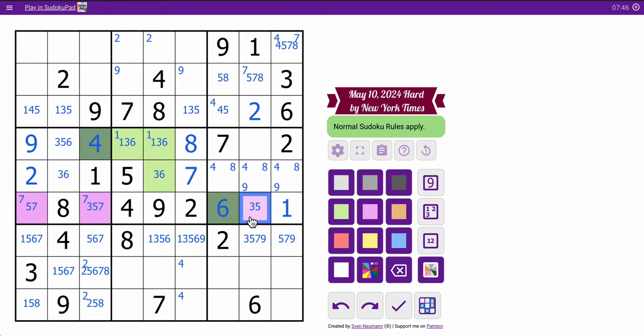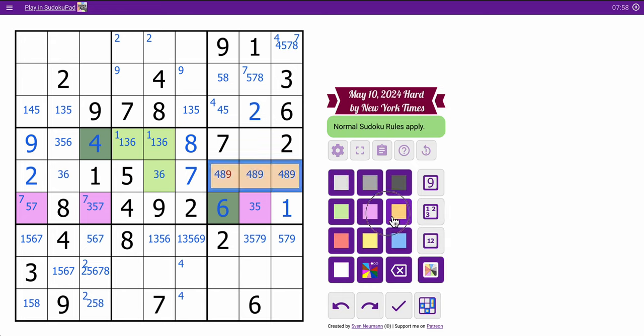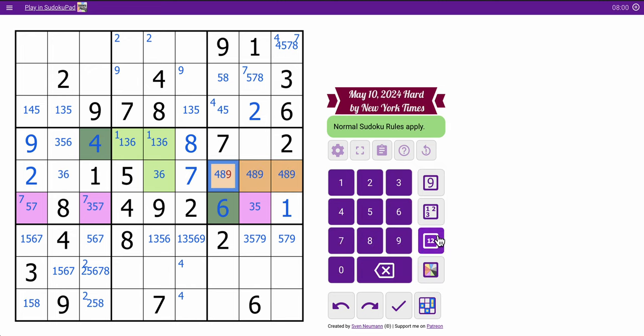5, 7, 3, 5, 7 — that's going to end up as a triple in row 6. I have 1, 2, 3, 5, 6, 7, so this is precisely 4, 8, 9 in some order. We know this is not 9. That cell must be the other of 3 or 5, which I don't know yet.